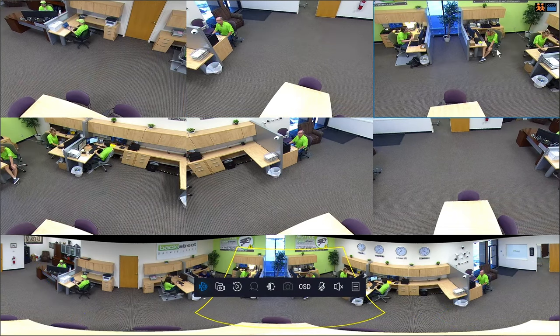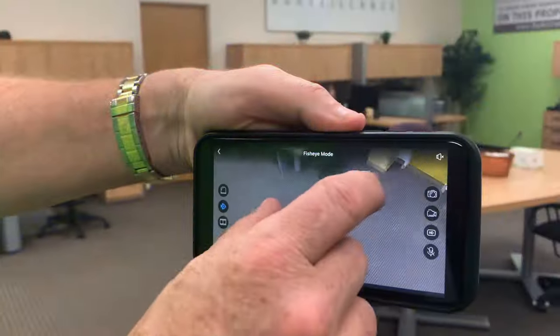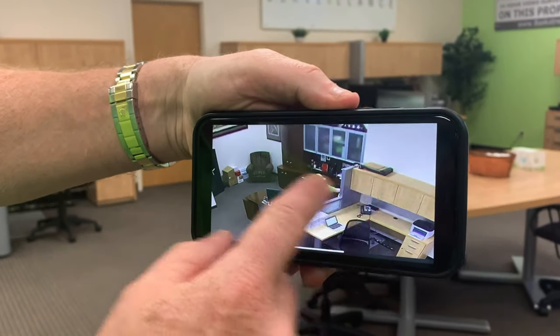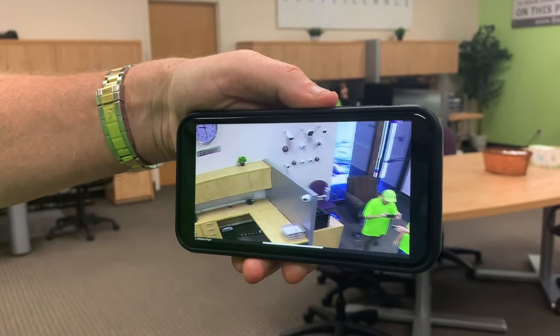You also have the ability to digitally zoom on any of these angles. Even more remarkable is the ability to perform all of these adjustments directly from your smartphone or tablet. With all these features, you can see why the CS360 is such an incredibly powerful video surveillance solution.